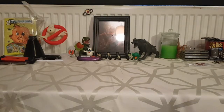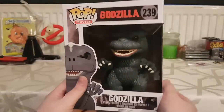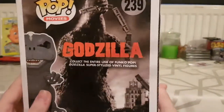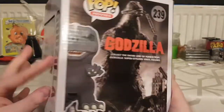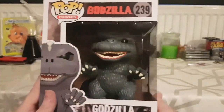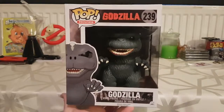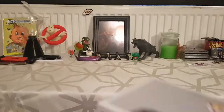Another big Funko Pop I've got is Godzilla. I love this one — decent detail on it. My son also has this one; I think he's got King Kong as well, but I don't actually have King Kong. That's another one of my big oversized Funko Pops.